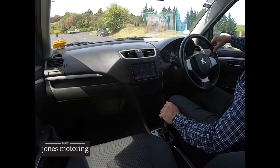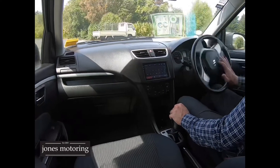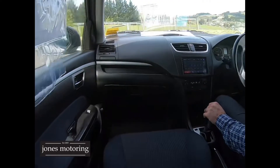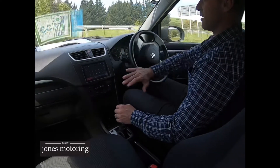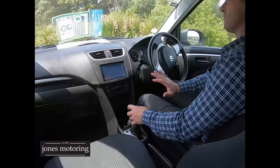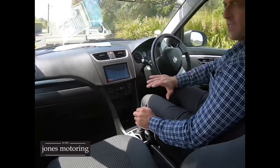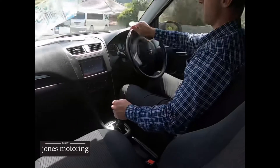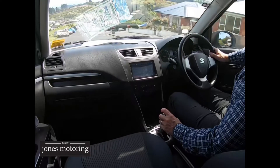So very popular these wee Swifts, and as I said this one's the 2012, done just 107k's. Everyone's looking for a bit of a run-about car. No clicking on turns. At $8,350 it's got the odd wee mark here and there, but for the money it's reasonably well priced.